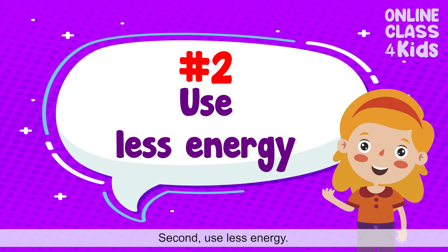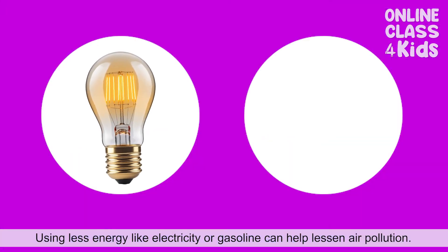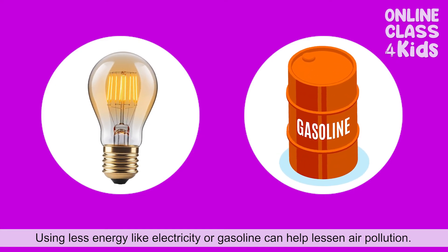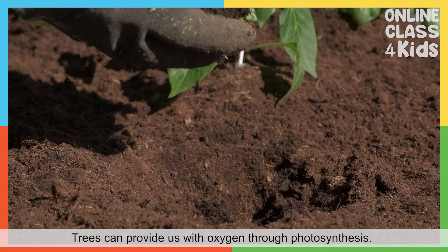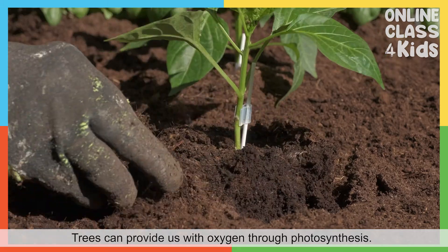Second, use less energy. Using less energy, like electricity or gasoline, can help lessen air pollution. Third, plant trees. Trees can provide us with oxygen through photosynthesis.